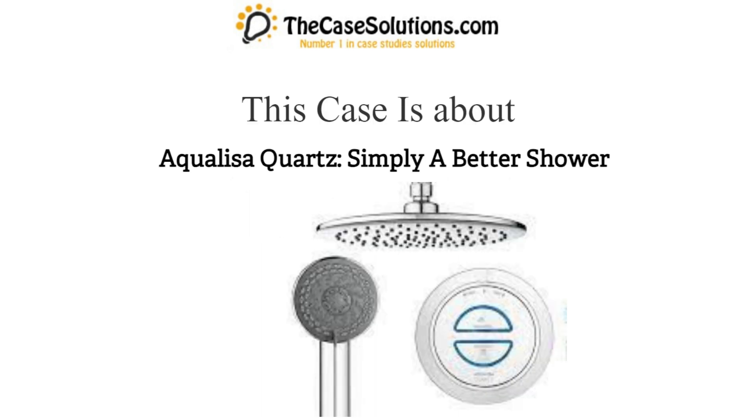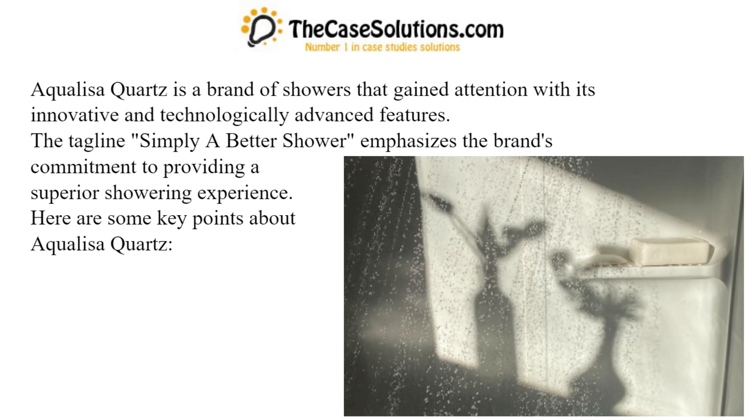Hi guys, this case is about Aqualisa Quartz, simply a better shower. Aqualisa Quartz is a brand of showers that gained attention with its innovative and technologically advanced features. The tagline 'simply a better shower' emphasizes the brand's commitment to providing a superior showering experience. Here are some key points about Aqualisa Quartz.